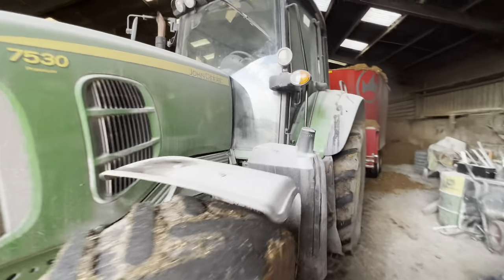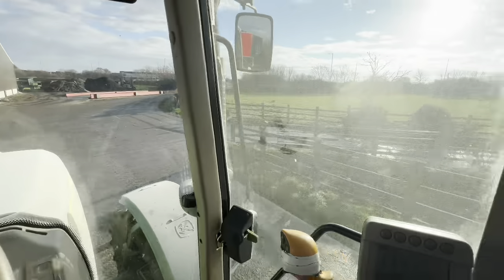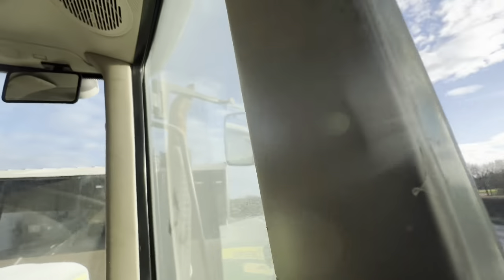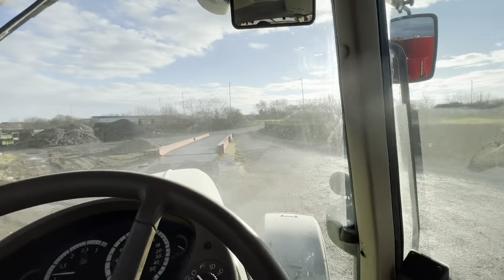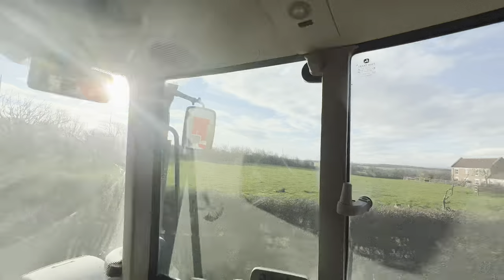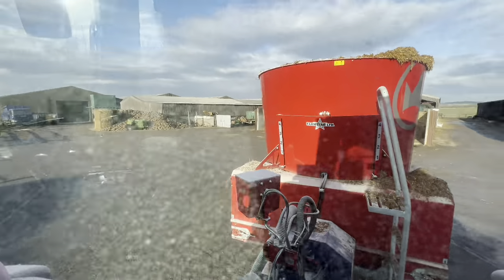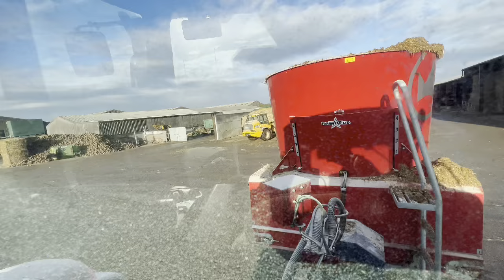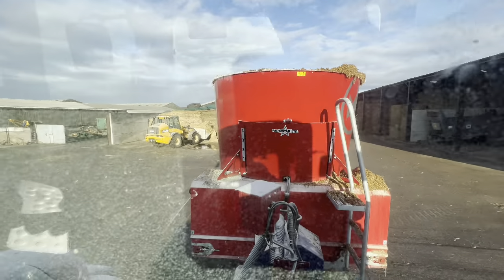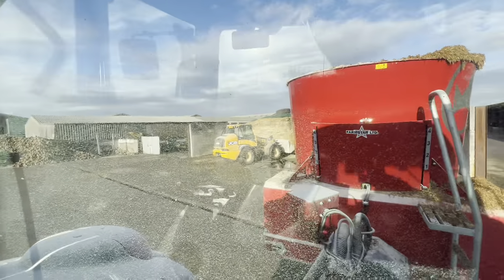So I've shifted that straw bale and now I can go and park this up the yard — which is the mixer tractor. This tractor being a 7.5 sounds like a honey. It is a nice sounding tractor — a lot better than the newer R series, they just sound a bit like a hoover. Whereas this — a 6930 and a 7.5 — they sound like real diesel burners. I like them.